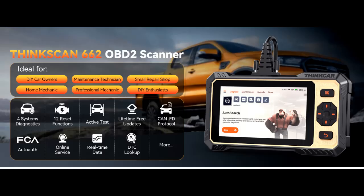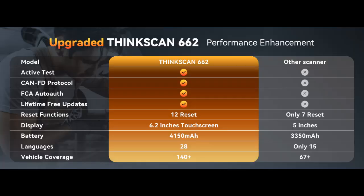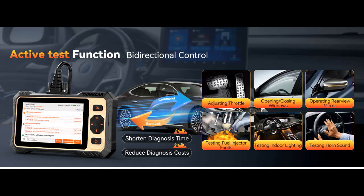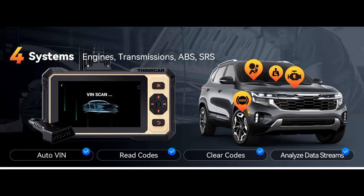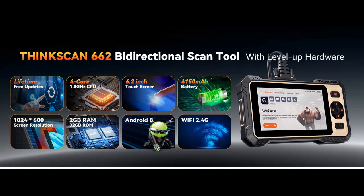Upgraded hardware, ergonomically engineered. The ThinkScan 662 OBD-2 scanner has a friendly combination of touchscreen and physical buttons with an ergonomic appearance for comfortable use. Experience 2x faster scans and 50% longer lifespan versus standard models. This scanner boasts a 4-core 1.8 GHz CPU, 6.2-inch HD touchscreen, 2GB RAM plus 32GB ROM storage, and a long-lasting 4150 mAh battery. Android 8 ensures lightning-fast boot-up and processing. The scanner comes with a carrying case for storage in your trunk or garage.